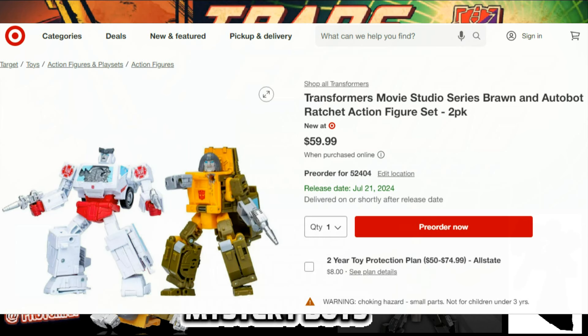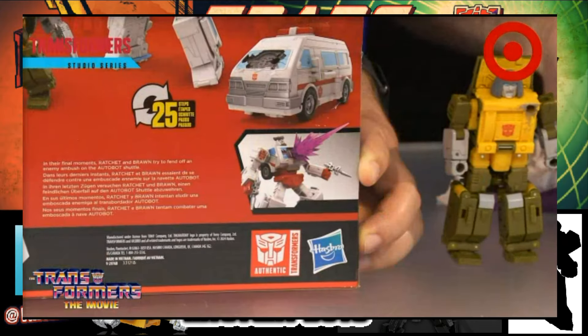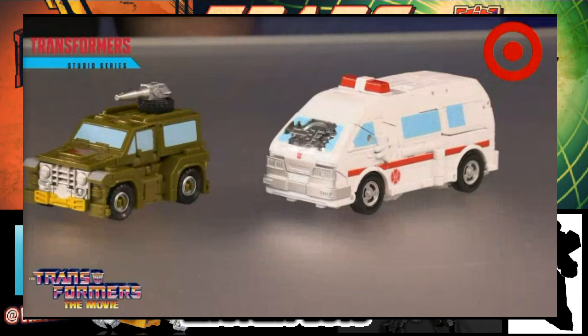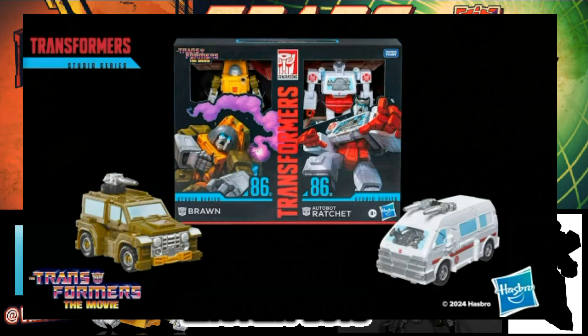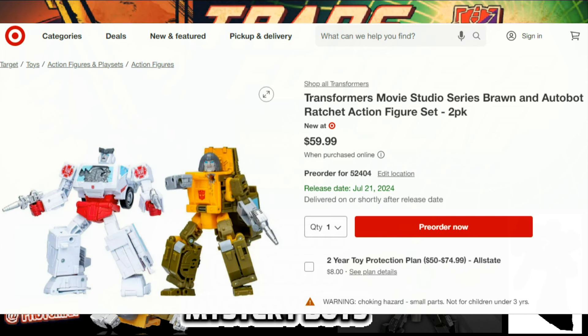I'll say this with discretion: the last two-pack kind of went on clearance afterwards, so unless you're really excited about these characters, you might not want to drop the money right away. Maybe wait — I'm on the fence on whether this will hit clearance too. This is a Target exclusive, and historically we have seen some Target items reach deep clearance later on. Keep that in mind — I always want you guys to worry about your wallet. That said, I'm hyped about it; I love Brawn, and the shuttle scene can now be complete with this two-pack.